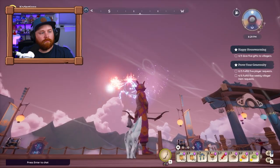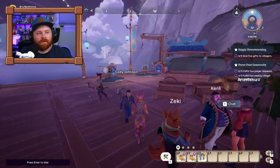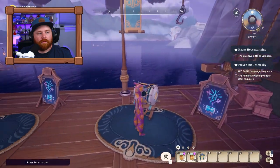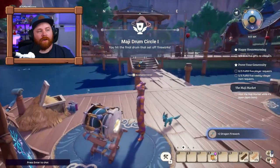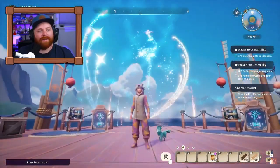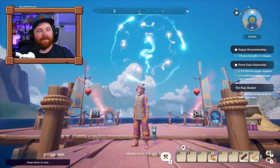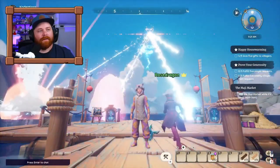Here's something really cool: run around and hit every one of the drums — there are seven total. If you happen to be the last person to hit the seventh drum, it will trigger a giant fireworks finale show, which is really cool in itself, and you'll also activate and complete another achievement.